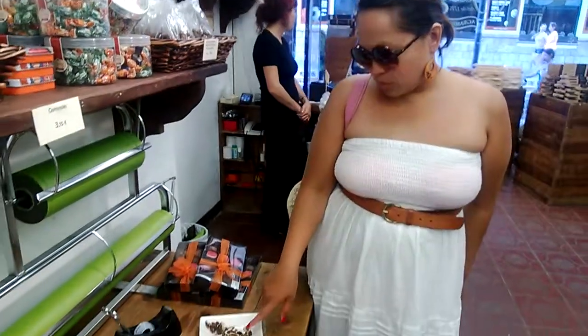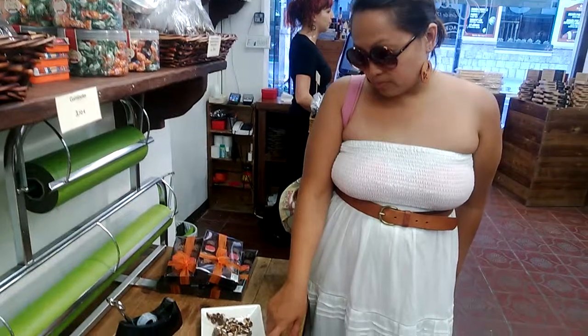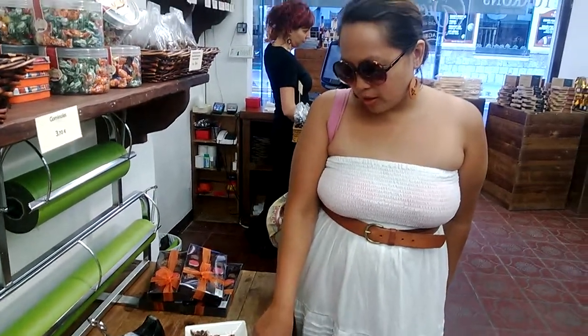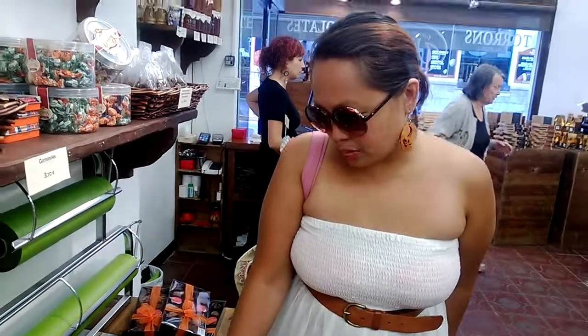So this one's the one with sea salt and with nuts. This one's like crema catalana with chocolate. This one's the original but the soft one. This one's chocolate truffle with whiskey and brandy. This one's crema catalana and that one's yogurt.